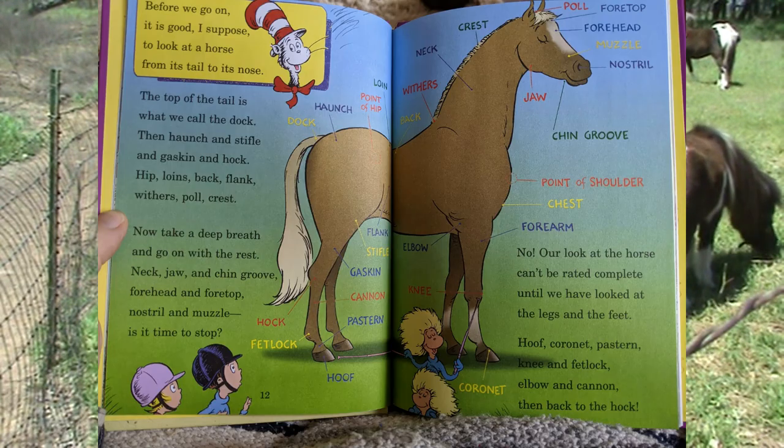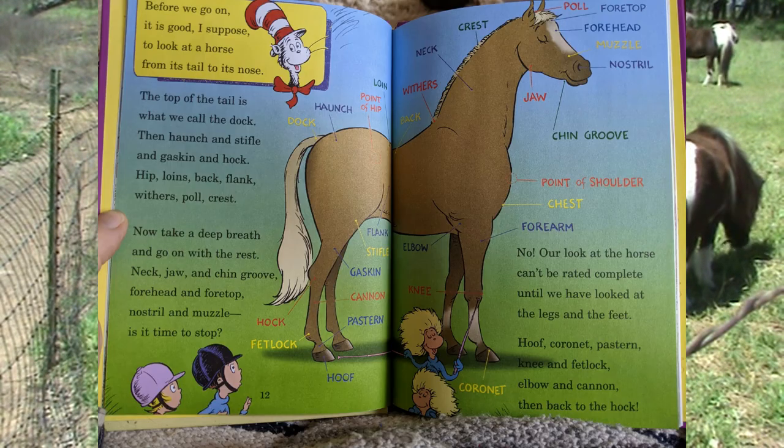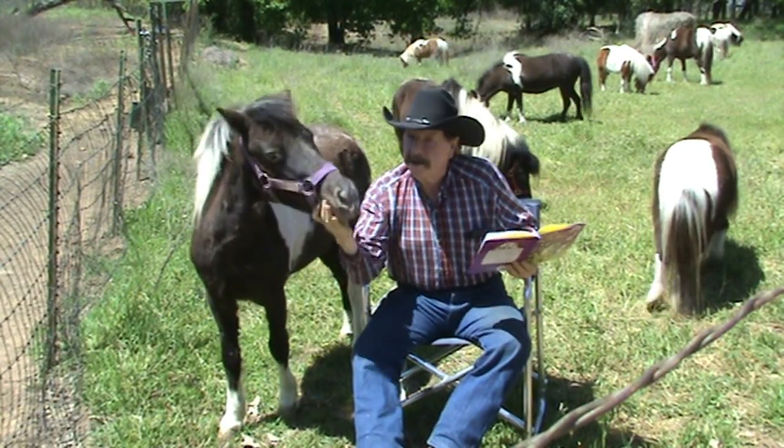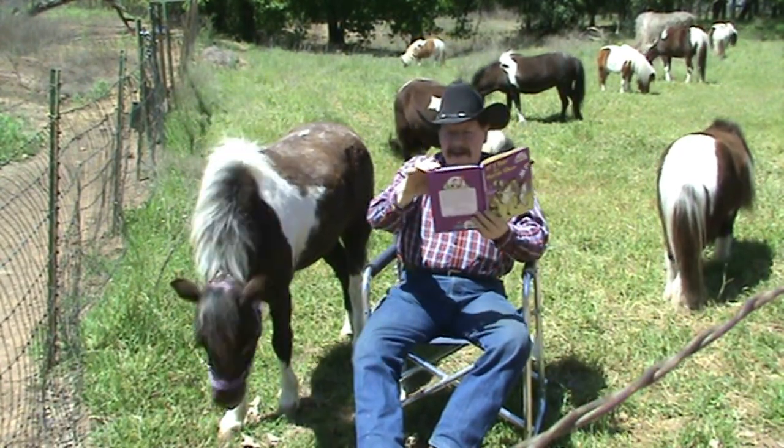Neck, jaw, chin groove, forehead and forelock. Nostril and muzzle — show us your muzzle here, Miss Stormy. Yeah, here we go.